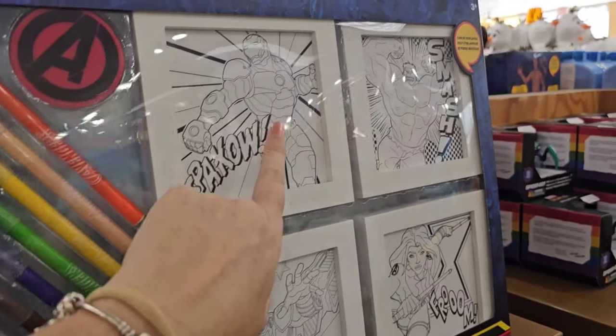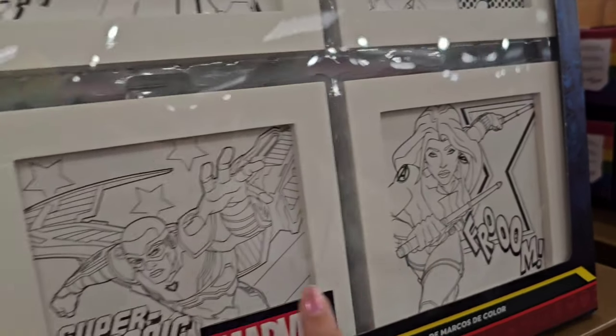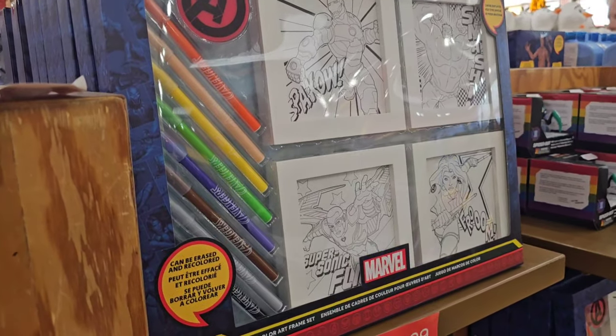Look how cool this is — you get four different artworks you could actually frame in their bedroom for $9.99, and they can be erased and recolored. That's not a bad deal for $9.99; that would make a great Christmas present.